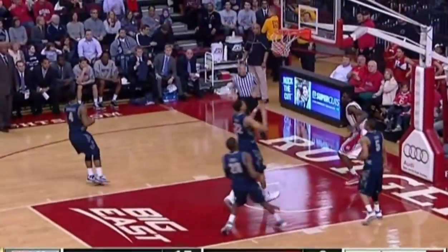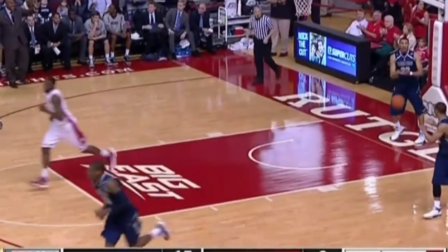Sloppy play there. Dane Miller ahead of the pack and he gets the easy two. Four now for Miller, who had been struggling to score coming into this contest. Starks lost it.